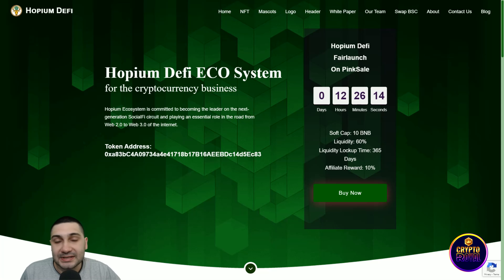We are on their website — Hopium DeFi Ecosystem for cryptocurrency businesses. In the top navigation you can see: Home, NFTs, Mascot, Logo, Header, White Paper, their Team, the Swap option, About, Contact, and their Blog. I will talk about all of these.